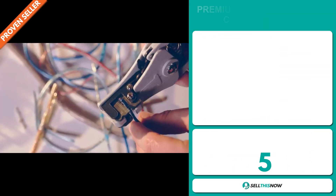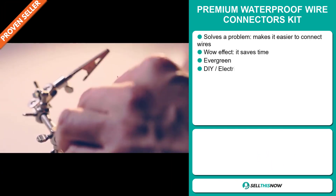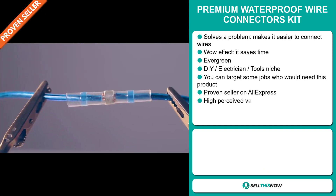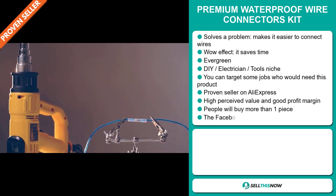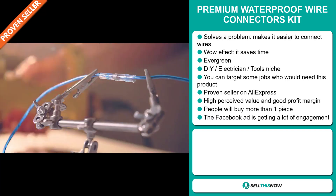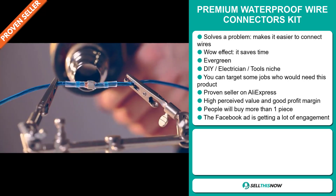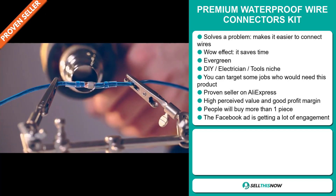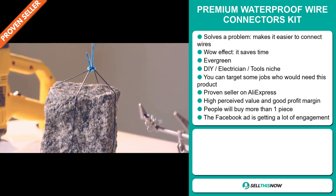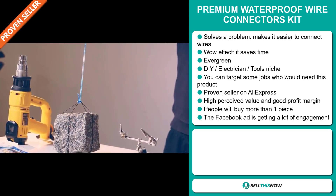Our next product is the Premium Waterproof Wire Connectors Kit. Now this is a problem solver — it makes it easier to connect wires. It definitely has that wow effect as it saves you time. It's an evergreen product, which means you can sell this all year round, and it falls under the DIY Electrician Tools niche market. You can target some jobs who would need this product in particular. It's a proven seller on AliExpress with many, many orders. This item has a high perceived value and it will give you a good profit margin. And people will buy more than one piece.